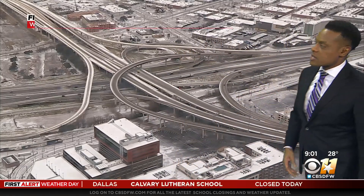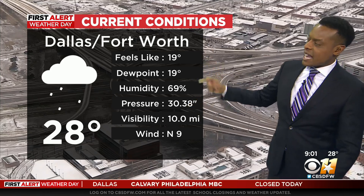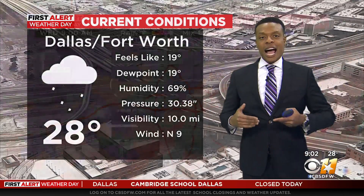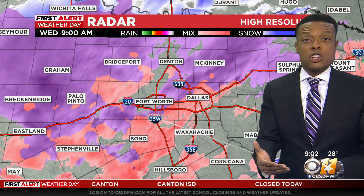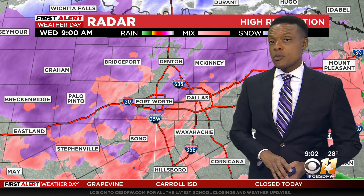Out over Dallas, we are seeing — look at the temperatures here at DFW — 28 degrees. It feels like it's 19, but that's the picture we're seeing across most of our viewing area. We've got icy conditions out there, and now we've got to add more precipitation onto it, mainly in the form of freezing rain and sleet, but freezing rain will be the rule for today.